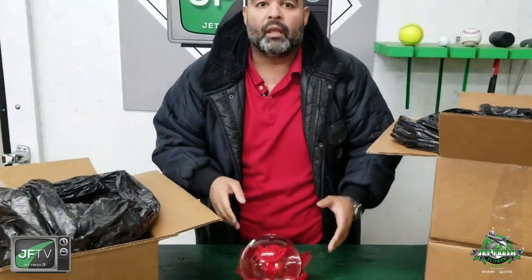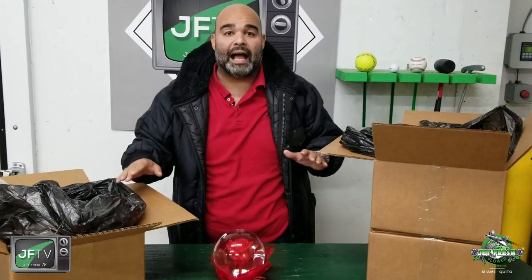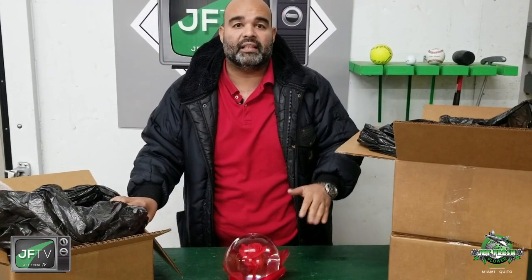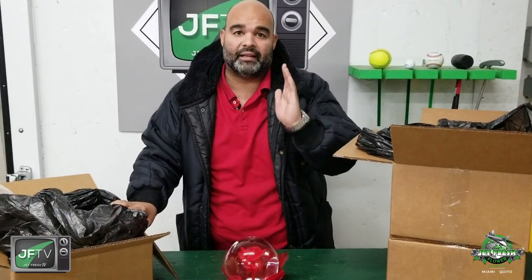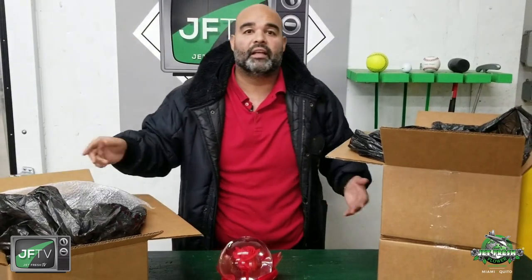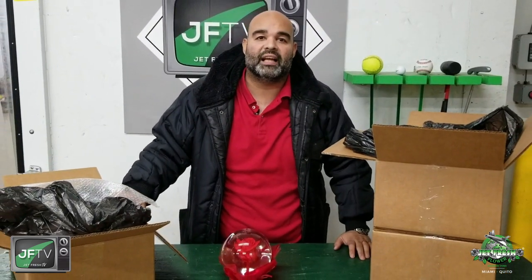The rose globes come packed by six. We have these in-house right now, ready for sales, and we'll have more for Valentine's Day. Looks like we're going to carry these year-round. Give us a call at 305-499-9144.